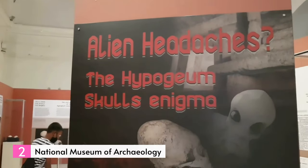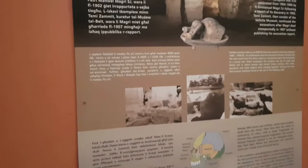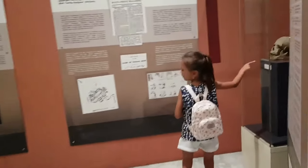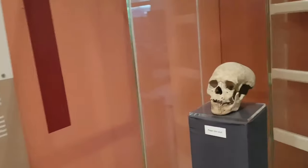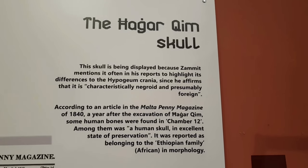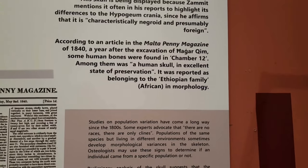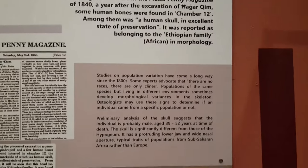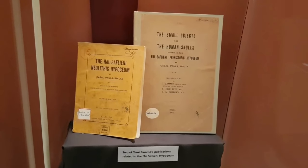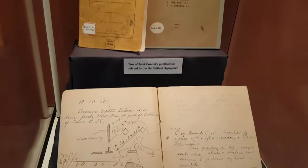Number 2: National Museum of Archaeology. The former Auberge de Provence, the historic residence of the Knights from the Provence region in France, now houses the National Museum of Archaeology. This architectural gem, dating back to 1571, showcases exquisite examples of Baroque design. The Grand Salon stands out with its beautifully painted walls and ceiling adorned with wooden beams. The museum's remarkable collection of archaeological artifacts presents a chronological narrative of Malta's history, including prehistoric objects, megalithic site discoveries, ancient Roman artifacts, and medieval antiquities.